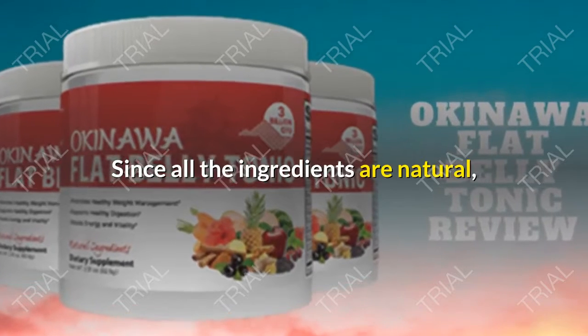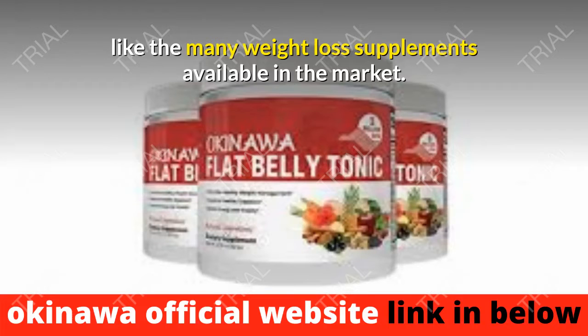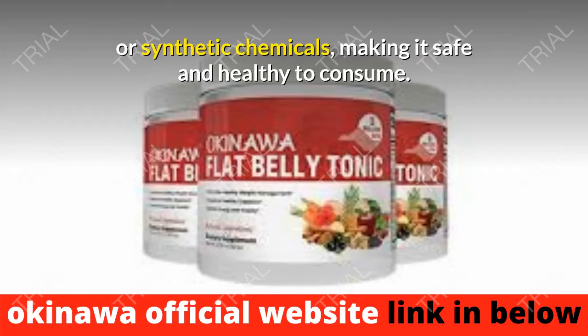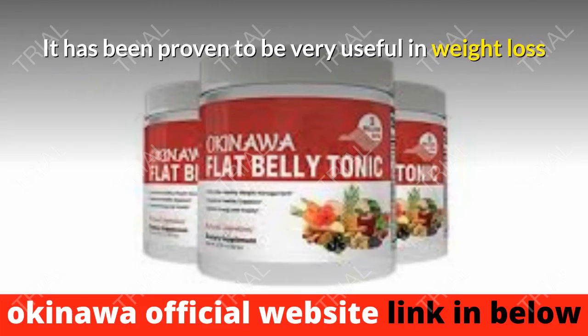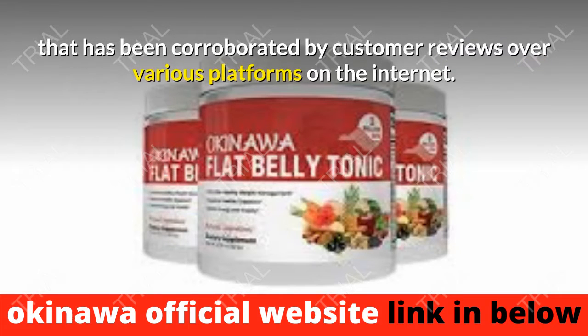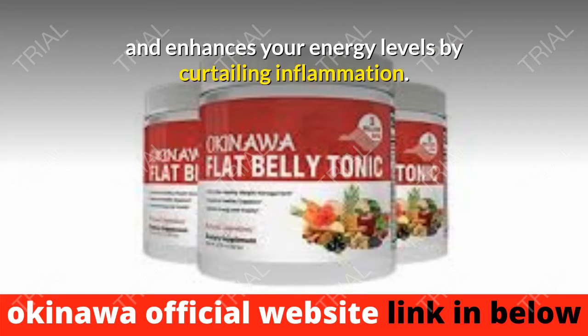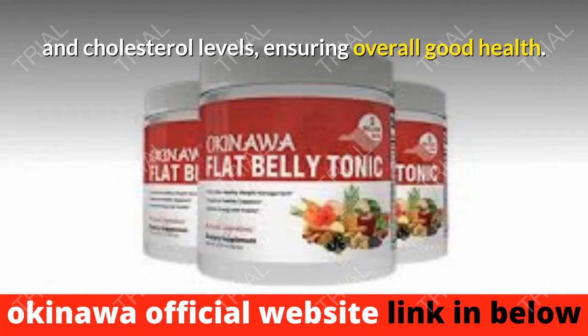Since all the ingredients are natural, this supplement does not pose harmful side effects like many weight loss supplements available in the market. It does not use any additives or synthetic chemicals, making it safe and healthy to consume. The advanced formula has been developed after extensive research and proven useful in weight loss, corroborated by customer reviews across various platforms. The supplement also supports good cardiovascular health, enhances energy levels by curtailing inflammation, helps control blood pressure and cholesterol levels, ensuring overall good health.